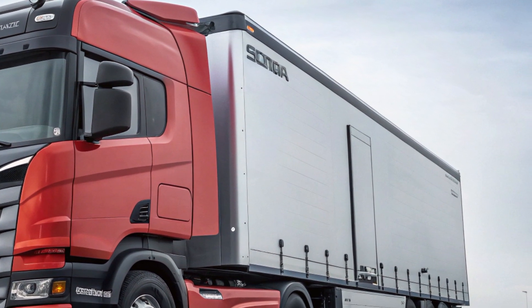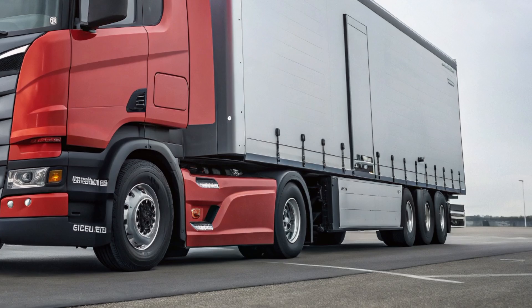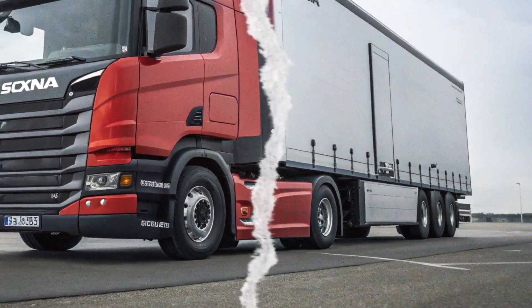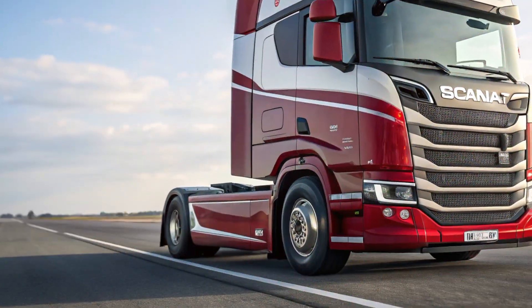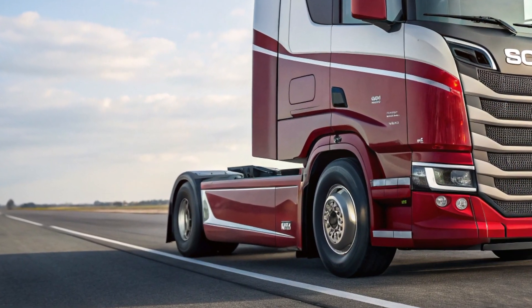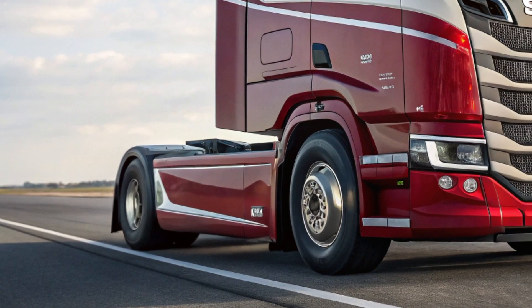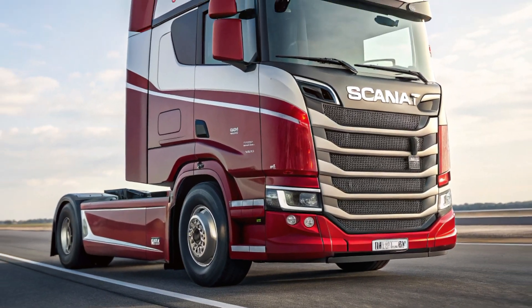The Scania L320 is more than just a truck — it's a complete solution for urban transport. With its powerful yet efficient engine, advanced safety features, and unmatched driver comfort, it stands out as one of the best choices for businesses operating in city environments. If you're looking for a truck that combines performance, sustainability, and innovation, the Scania L320 is the perfect choice for 2025 and beyond.